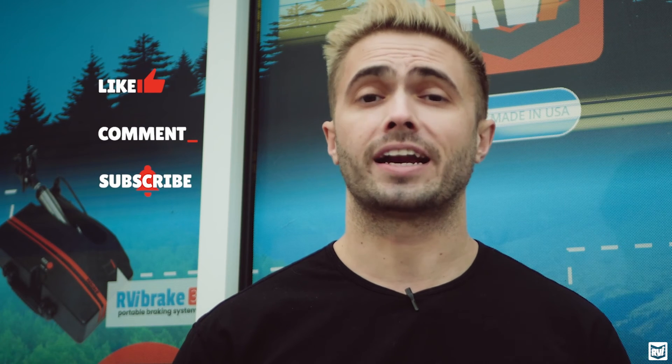Hey guys, thanks again for joining us. We can't wait for you to dive a little bit deeper on this channel - we've got tons of other great videos on products, stories, tips and tricks for when you're on the road. Before you go check those out, make sure you like, comment, and subscribe on this video. It may sound a little cliche, but it actually really does help us on the YouTube side to continue providing this kind of content. If you've got any questions at all, never hesitate to reach out - we always love hearing from you. Happy RVing.